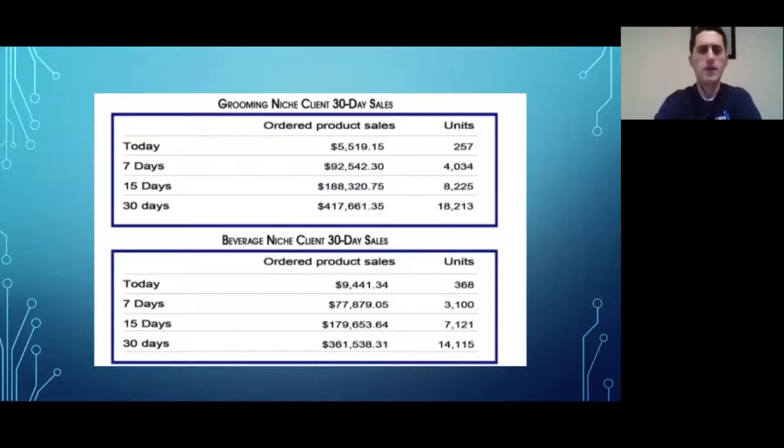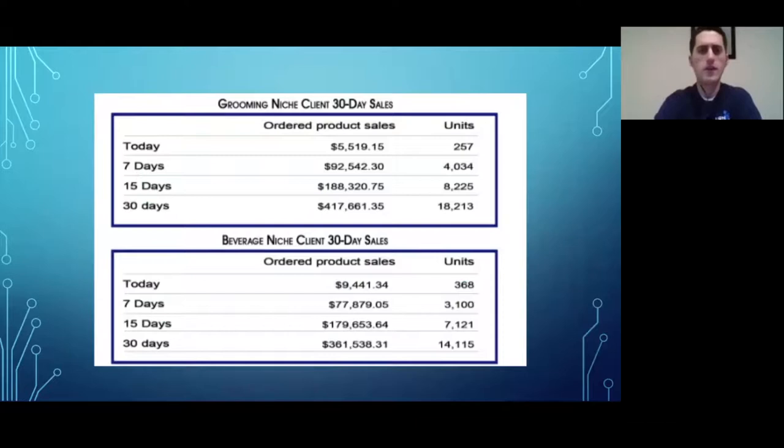We'll talk about a couple of our biggest success stories and then dive into some helpful content. Here are two of our top performing clients who were okay with us sharing their sales numbers. The top client sold almost $417,000 in the past 30 days, selling over 18,000 units.